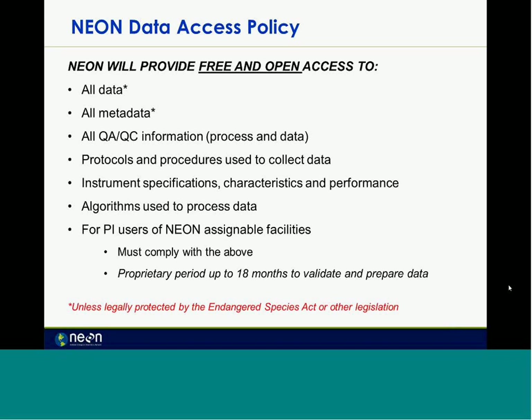NEON is providing free and open access to all the data, all metadata, the QA/QC processing, the standardization, all protocols, and all specs and performance characteristics — basically everything we can get out to whoever requests it. This is a key component of NEON and should go across the entire network.